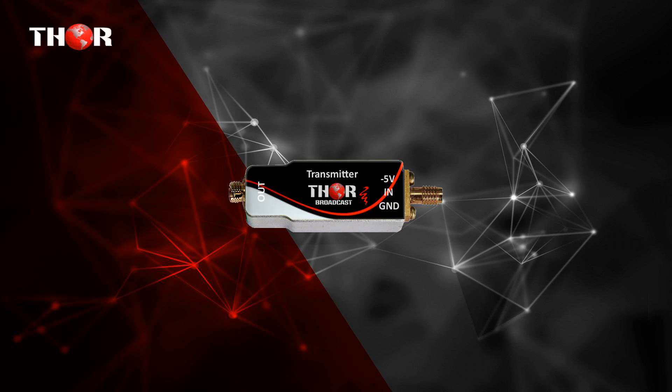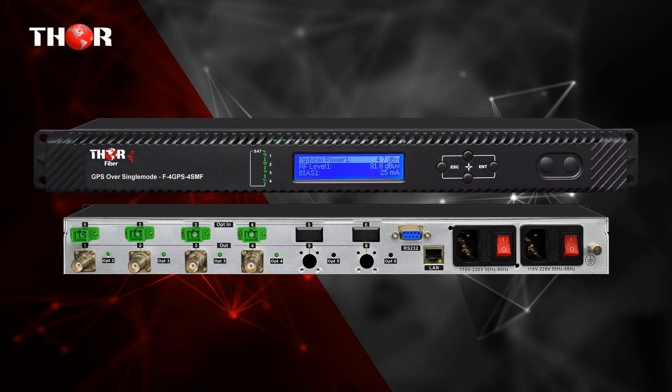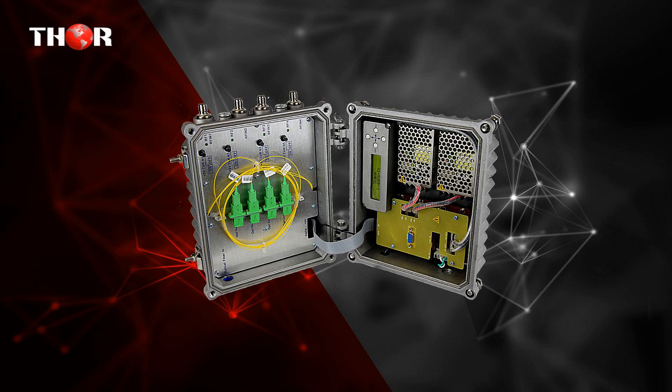The third one is 6 GHz RF over fiber — up to 6 GHz analog RF optical transport. RF over fiber transmitter and receiver for SATCOM, GPS, WiMAX, LTE, and DOS RF transport applications. The fourth product is 4 GPS signals over fiber TX-RX with outdoor waterproof enclosure — 4 GPS RF carrier signals over 4 fiber, outdoor waterproof, and 19-inch rack mountable receiver with redundant power supply.